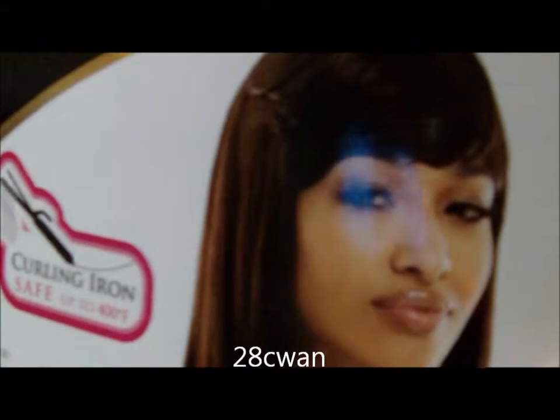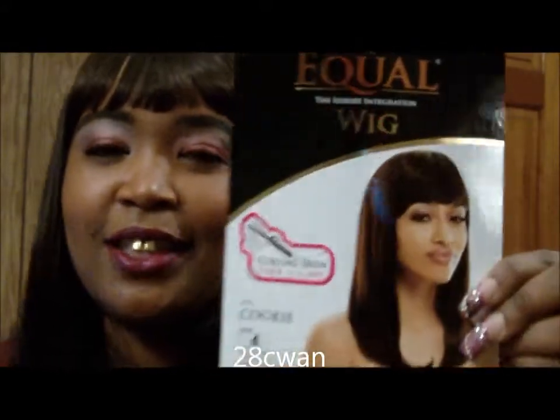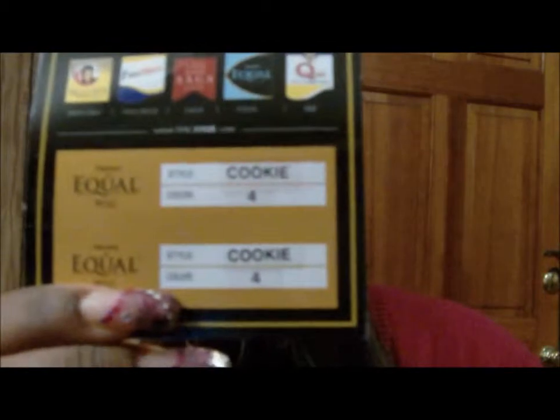This wig is called Cookie, and you can see the pretty girl on the pamphlet that I got out of the box. I got this in a number four, and it comes in all the colors you're looking for.